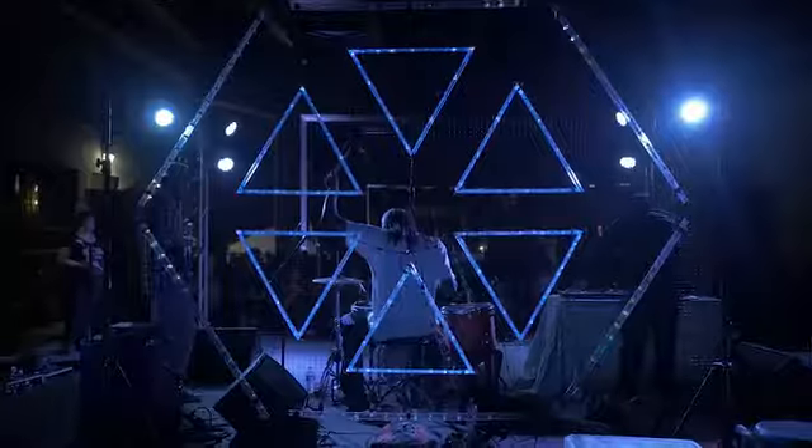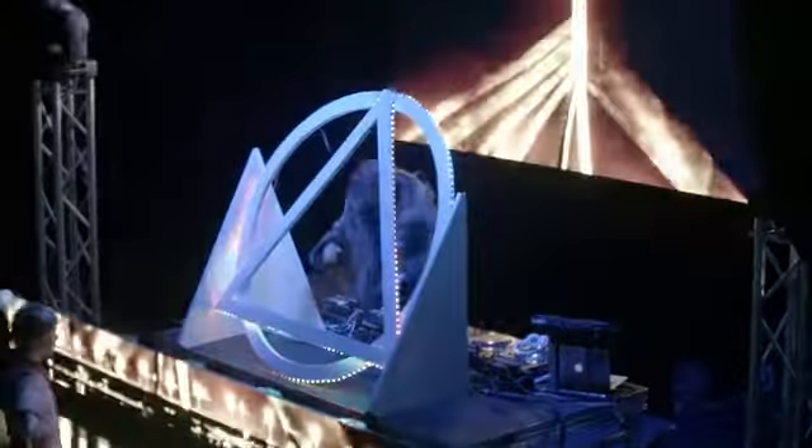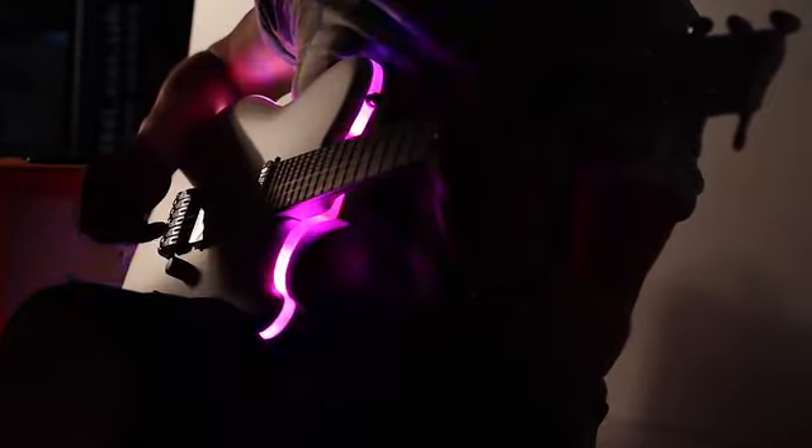With your help, Audiolux Devices can continue to innovate and deliver technologies that cross the boundaries between the senses. Back us today and experience the delight of sound made visible.